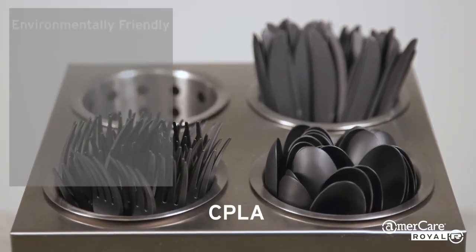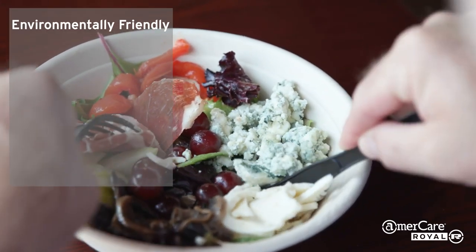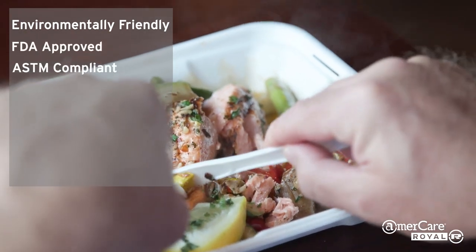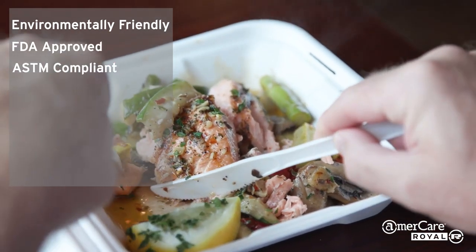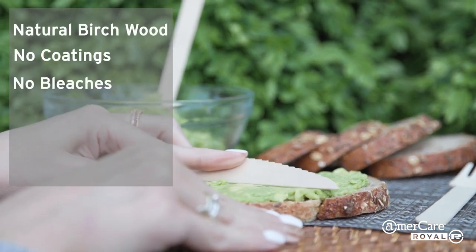CPLA cutlery is truly environmentally friendly, made from renewable modified plant-based material that's certified compostable, FDA approved for food contact, and ASTM compliant. Wooden cutlery is made from 100% natural birchwood with no coatings, bleaches, or dyes, and is fully compostable.